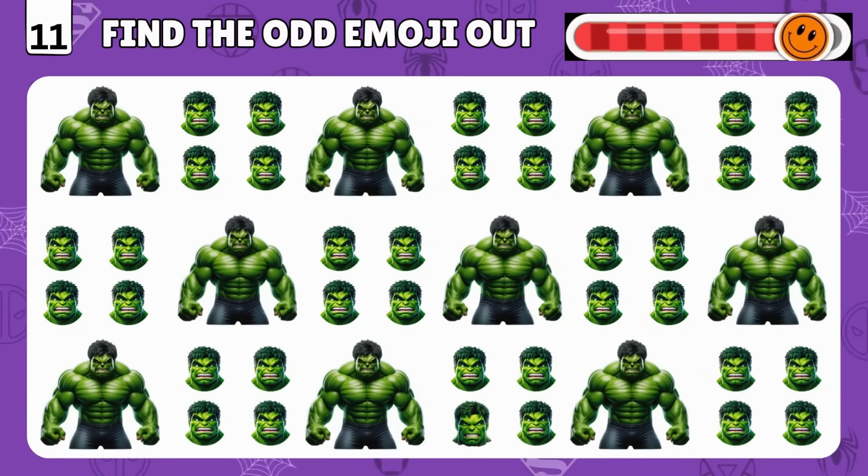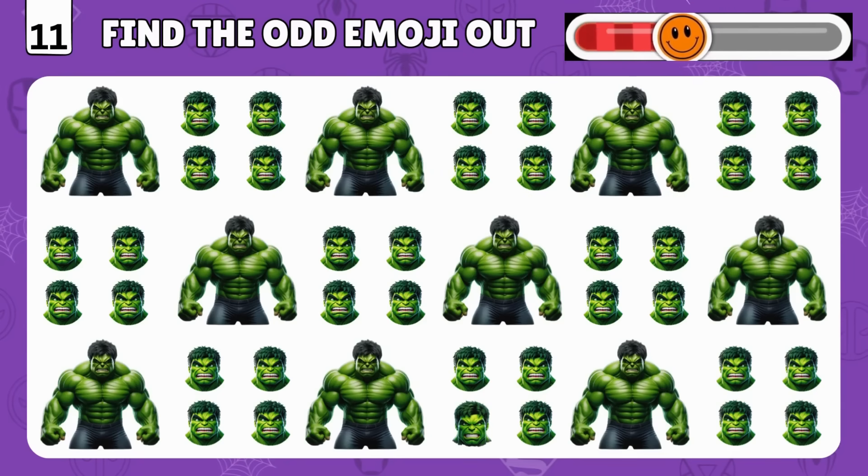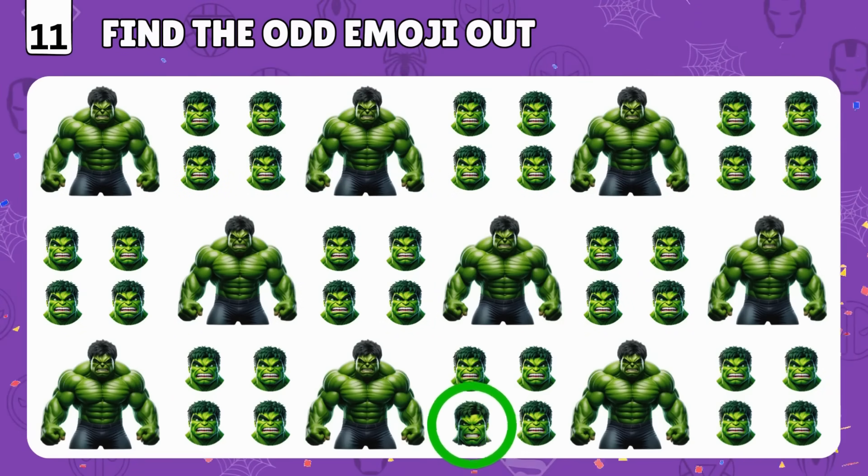Tough one! Locate the odd emoji of Hulk! You are amazing! It's right there!